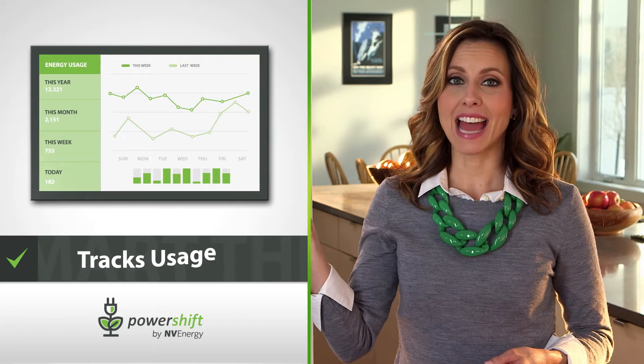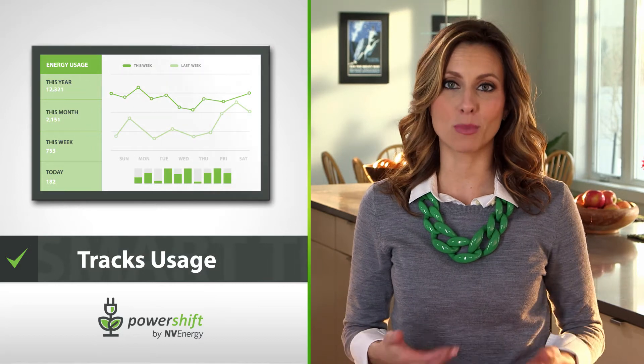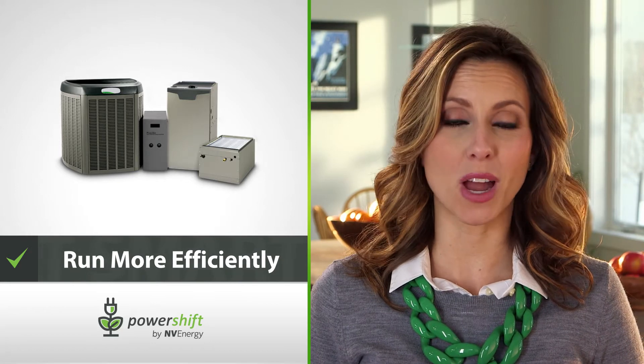The Smart Thermostat tracks your energy usage so you can see how you measure up day-to-day and month-to-month and how much you're saving. Plus, its special energy efficiency software automatically helps your AC and heater run more efficiently.